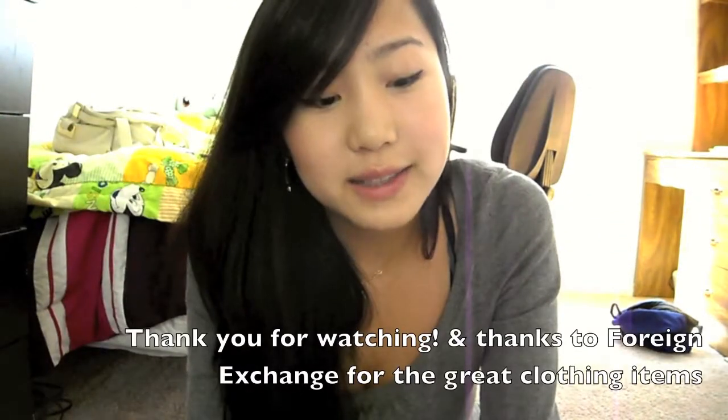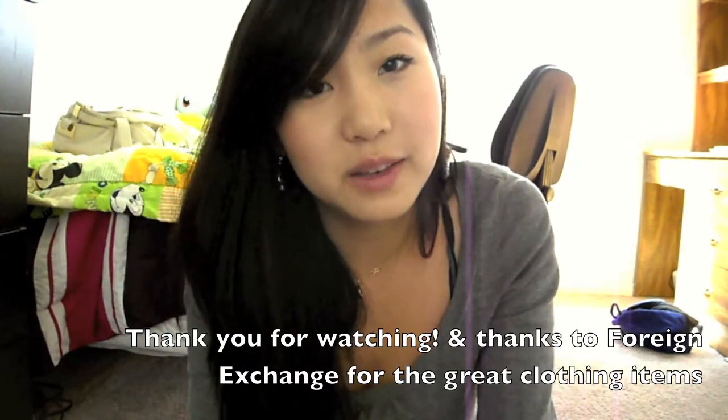If you guys have any questions or anything, just let me know and be sure to check out the website. Thank you guys so much for watching.